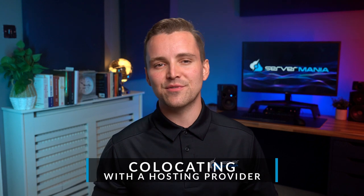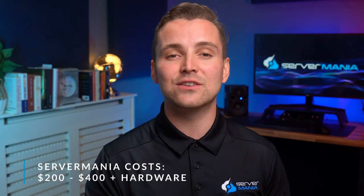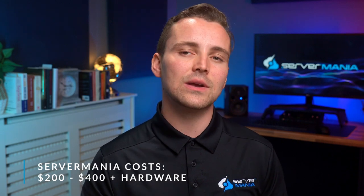Co-locating with a hosting provider allows you to rent space in a data center and bring your own equipment. In addition to security and connectivity advantages, co-location ensures that your hardware has power, cooling, and network redundancies built into the package. The cost to purchase your own server and co-locate with Servermania will be between $200 and $400 a month, plus the initial cost of purchasing your hardware and any maintenance costs.